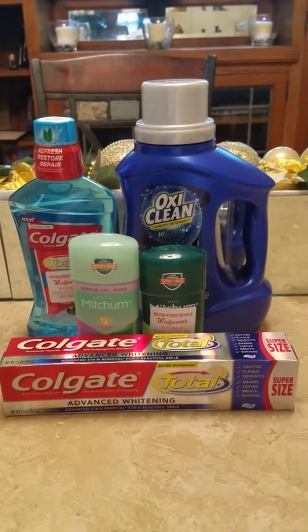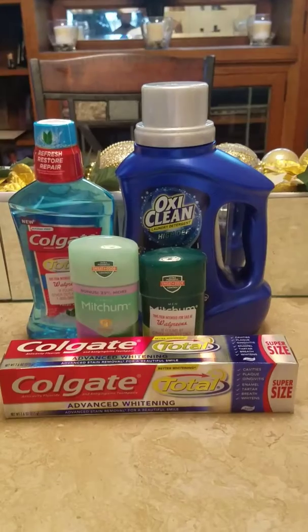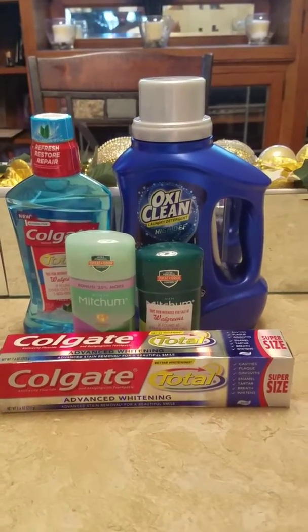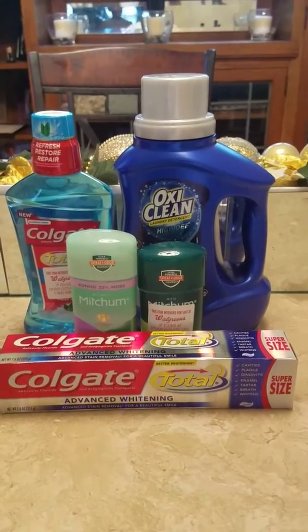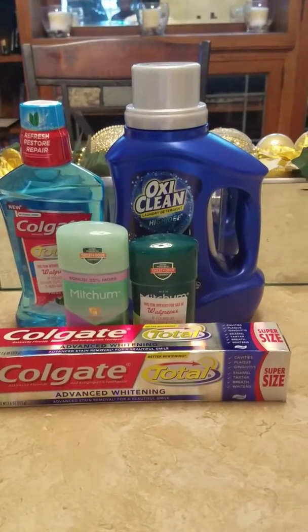Select Colgate products are on sale for three dollars and ninety-nine cents. The in-app coupons take three dollars off each item. So I got the Colgate mouthwash — used the coupon — which made it ninety-nine cents. The Colgate toothpaste — used the coupon — which also made it ninety-nine cents.